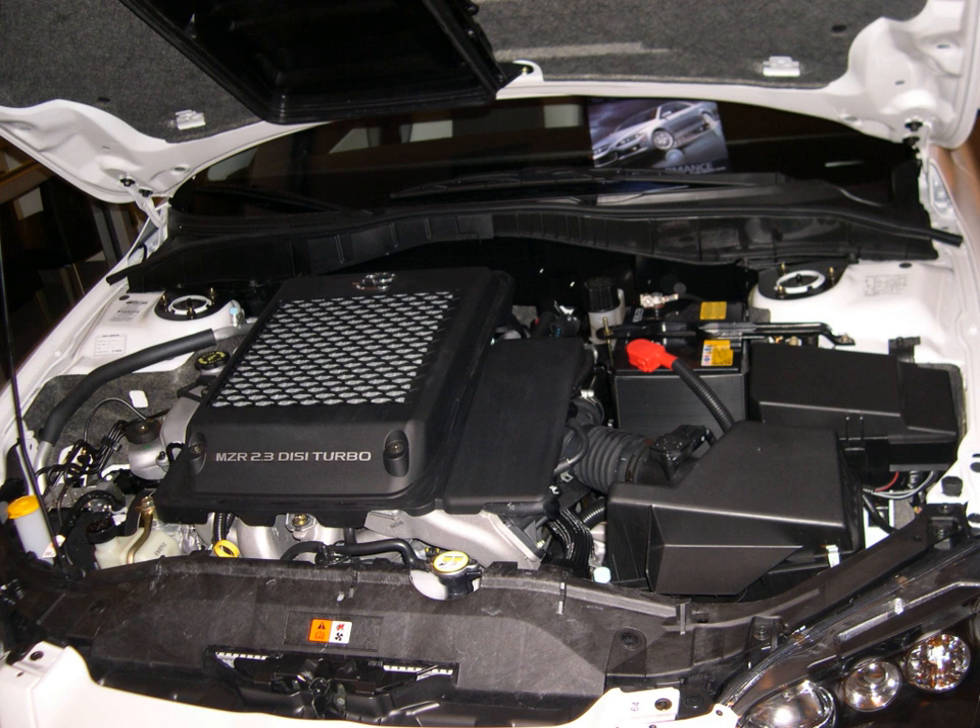There are three specific engine families within the MZR: the small 1.3L to 1.6L Mazda Z engine, the mid-sized 1.8L to 2.5L Mazda L engine, and the 2.0L and 2.2L common-rail diesel Mazda R engine.